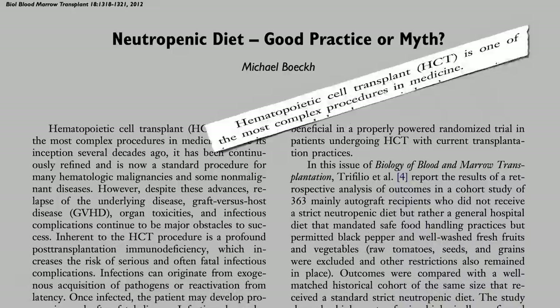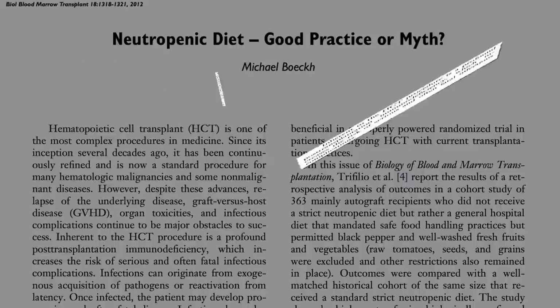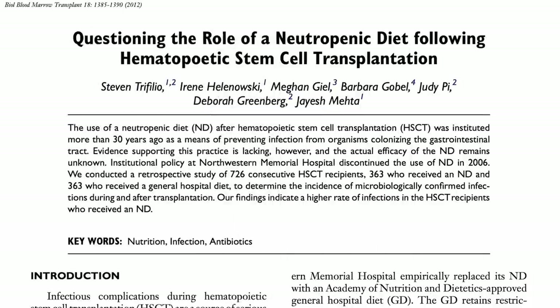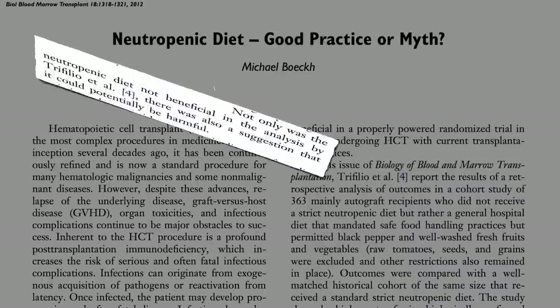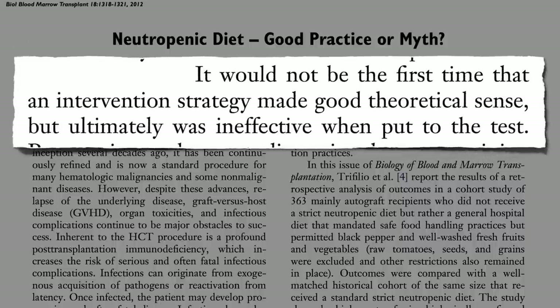Bone marrow transplants are the final frontier. Sometimes it's our immune system itself that is cancerous — leukemia, lymphoma — and so the immune system is wiped out on purpose to rebuild from scratch. Inherent in the procedure is a profound immunodeficiency, for which a neutropenic diet is often recommended, but had never been tested until now. Not only did it not work — a strict neutropenic diet was actually associated with an increased risk for infection, perhaps because you didn't have all the good bugs from fruits and veggies crowding out the bad guys in the gut. Not only was the neutropenic diet not beneficial, but there was a suggestion that it could be potentially harmful. It would not be the first time that an intervention strategy made good theoretical sense but ultimately was ineffective when put to the test.